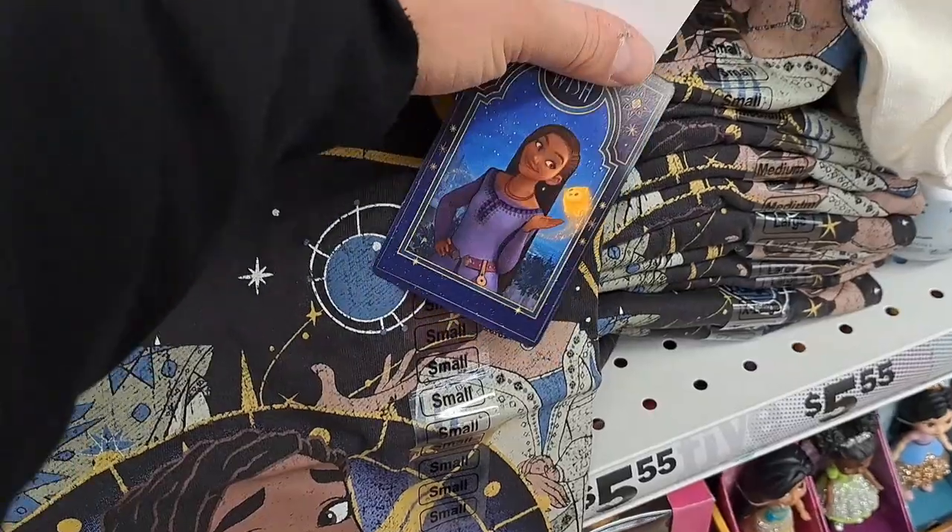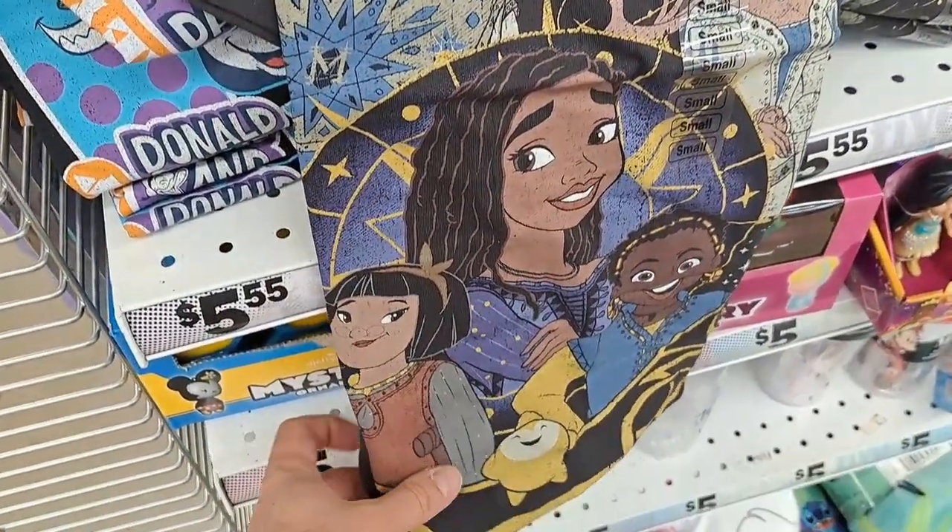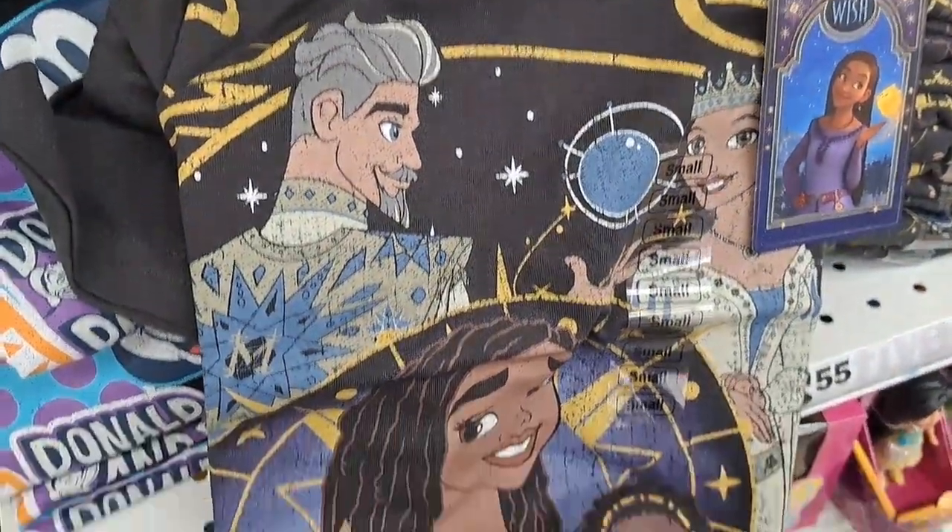Hey, it's the Amusement Archive. We're back at Five Below. Let's check out some of this new Disney Wish stuff. Got this cool Disney Wish shirt here. Got a bunch of the characters on it. Pretty cool t-shirt.